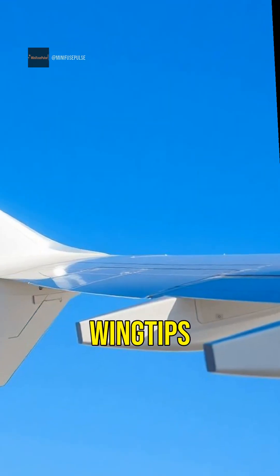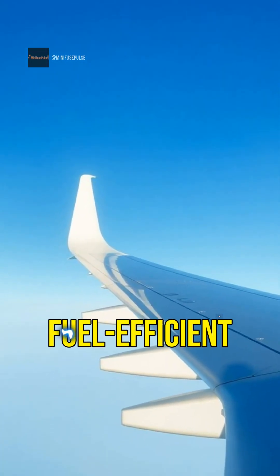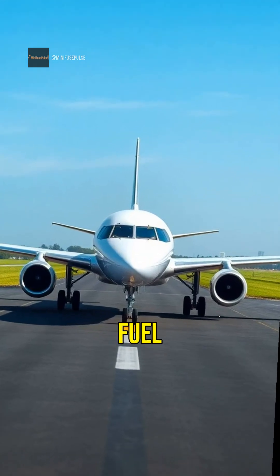Ever notice those little wingtips? They're called winglets and they help reduce drag, making flights more fuel efficient.